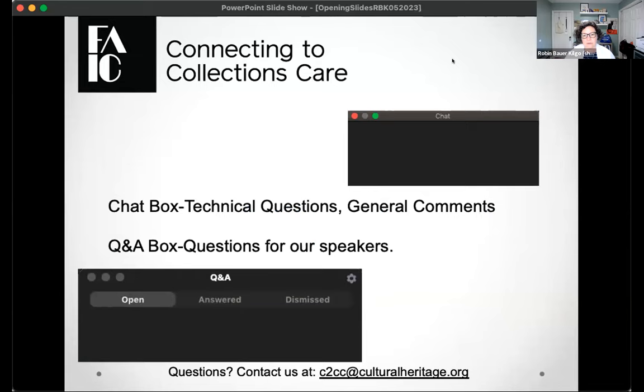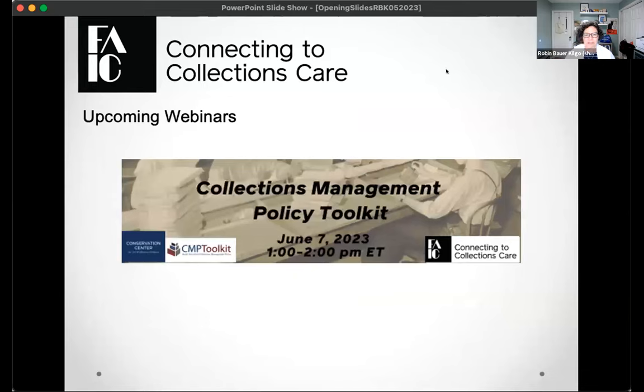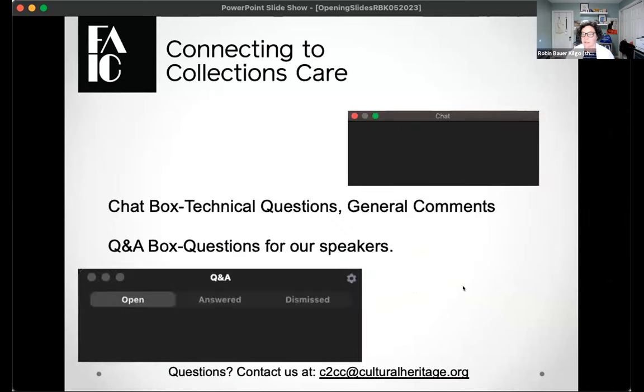There are two ways to communicate with our presenter today. We have a chat box where you can say hello and share where you're located. The other way to communicate with our panelists is through the Q&A box. We'll have a dedicated Q&A section at the end — put questions in the Q&A box at any point as it's easier to track. We've also enabled closed captioning, and we are recording today's program.